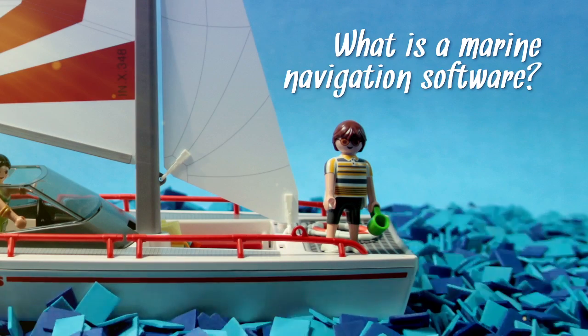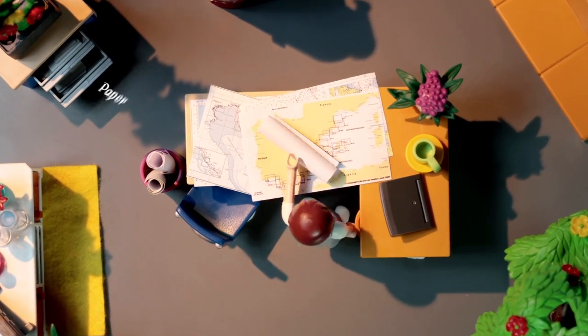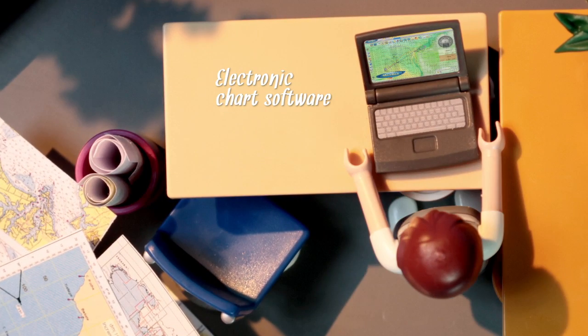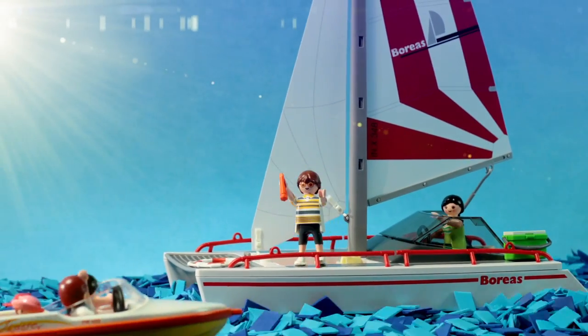A marine navigation software, also known as electronic chart software, is a computer-based navigation information system that can be used as an alternative to paper nautical charts. This kind of software enables boaters and marine professionals to understand their environment in a more complete and practical way.